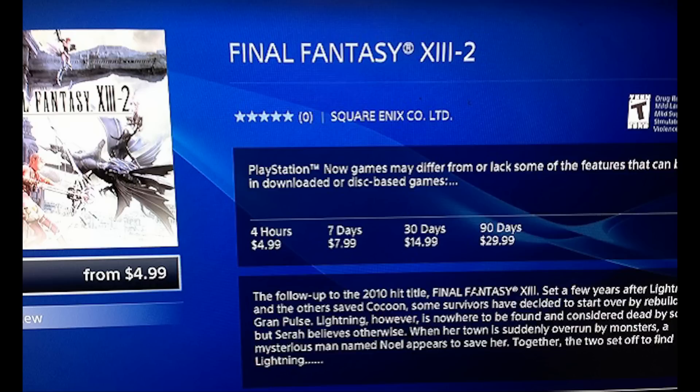That should say something right off the bat about how much of a ripoff PlayStation Now is going to be. Is anybody even going to buy this, considering that PS3s cost less than a PS4 and you can actually play the game on real hardware with no lag — which requires a fast internet connection to even try to get around — and it still won't be the same thing?